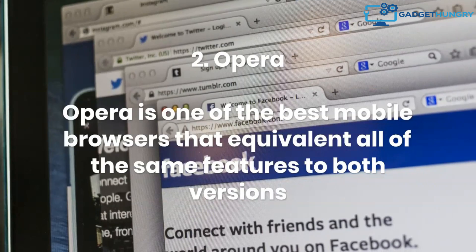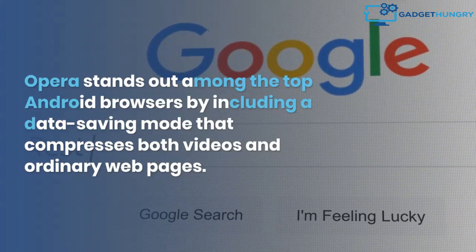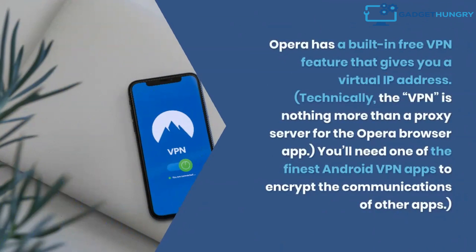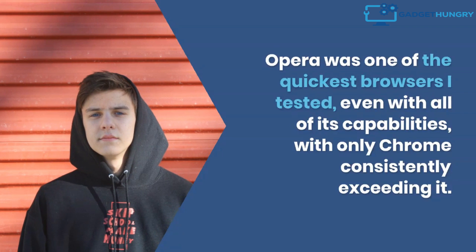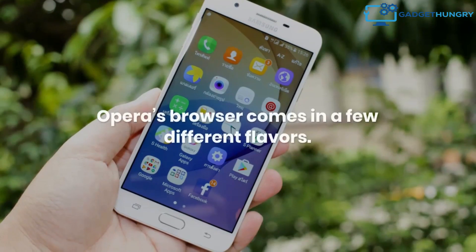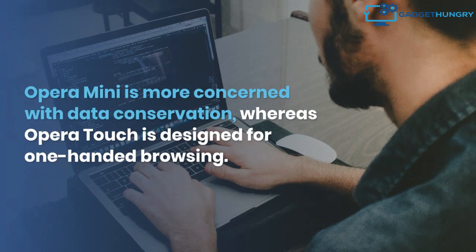2. Opera. Opera is one of the best mobile browsers, offering the same features to both mobile and desktop users. Opera stands out among the top Android browsers by including a data-saving mode that compresses both videos and ordinary web pages. Opera also has a built-in free VPN feature that gives you a virtual IP address; technically, the VPN is a proxy server for the Opera browser app, so you'll need one of the best Android VPN apps to encrypt communications from other apps. Opera was one of the quickest browsers tested, with only Chrome consistently exceeding it. Opera's interface can be a minor annoyance, as the options at the top and bottom of the screen can easily distract you. Opera's browser comes in a few different flavors: Opera Mini focuses on data conservation, while Opera Touch is designed for one-handed browsing.